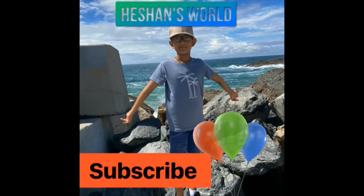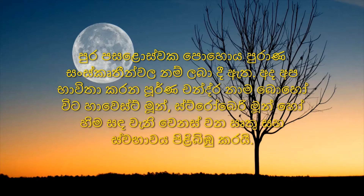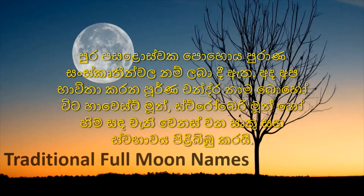Hi friends, today I'm going to talk about traditional full moon names. Full moons have been given names in many ancient cultures. The full moon names we use today often reflect the changing seasons and nature, like harvest moon, strawberry moon, or snow moon. In ancient times, it was common to track the changing seasons by following the lunar month rather than the solar year, which our modern calendar is based on.